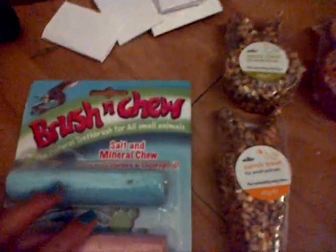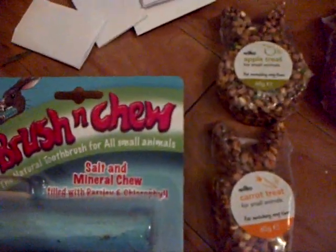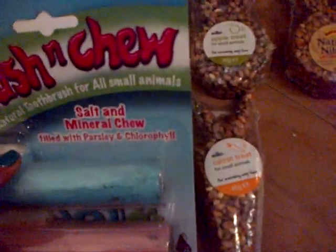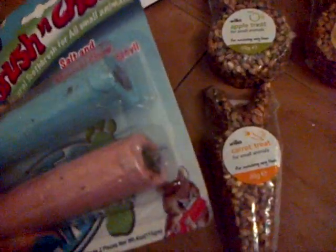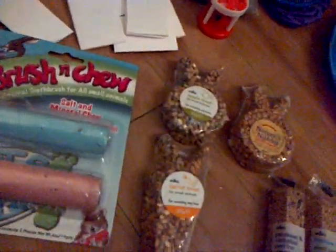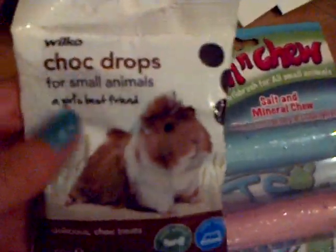Then I got the natural toothbrush for small animals — it's salt and mineral filled with parsley and chlorophyll. These look really cool; I know you wanted these and I really want them too. Then I got the Wilkinson's choc drops for small animals — this is the 50 gram bag.